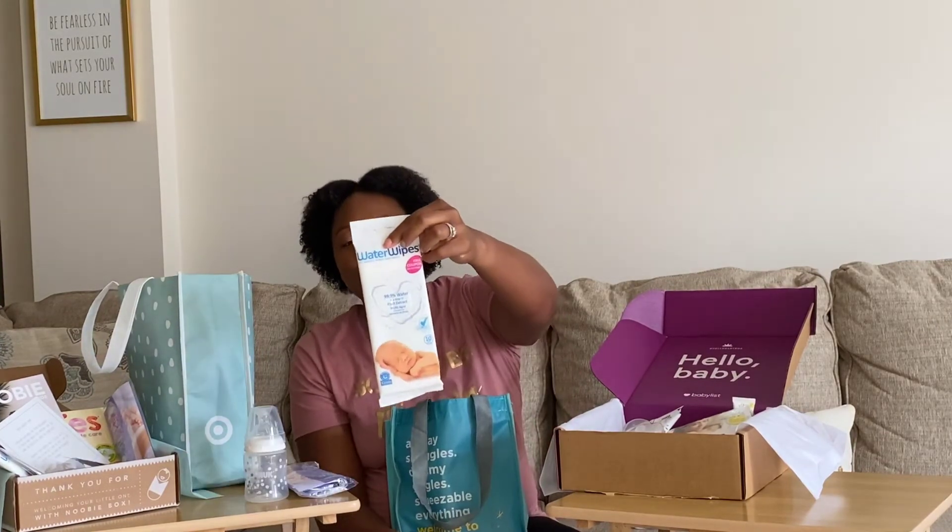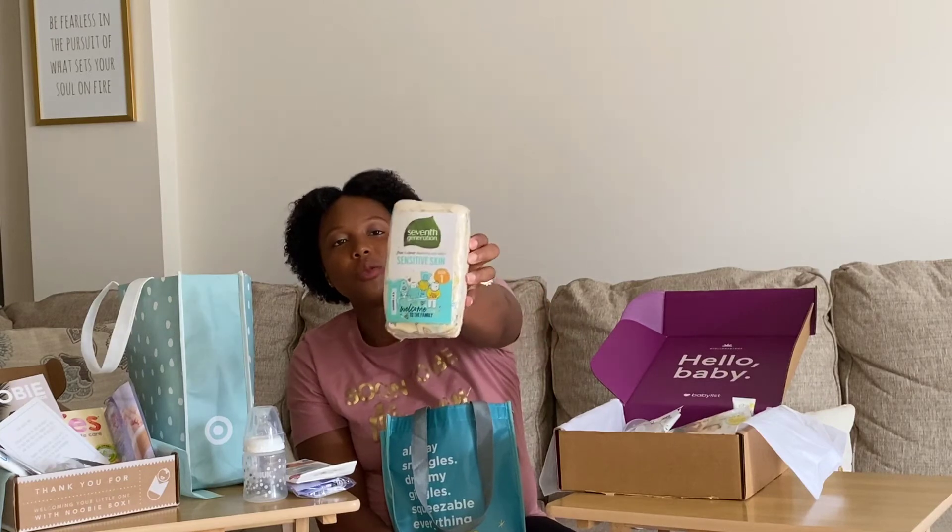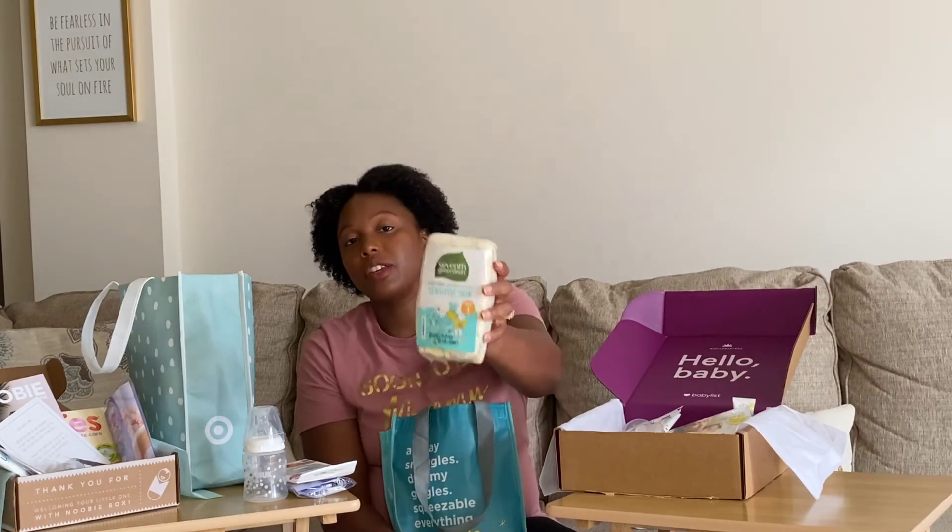On to Bye Bye Baby — it has some good items mixed with some repeats. First up is a NUK bottle, so now we've had Dr. Brown's, MAM, and NUK so far. There's also another pack of Water Wipes bringing us to two packs total. Then there's a pack of Seventh Generation diapers with five diapers — these are great for sensitive skin babies, and since sensitivity runs in my family I'm definitely interested in trying these.